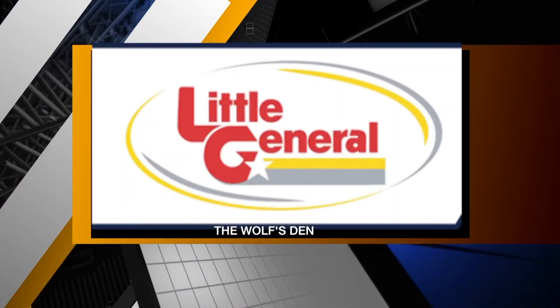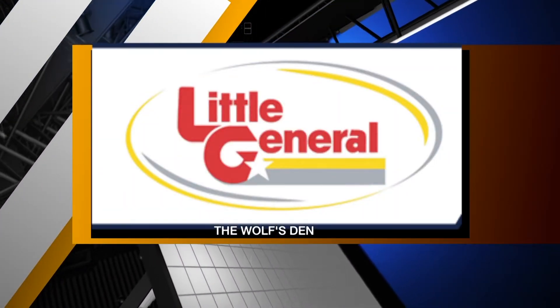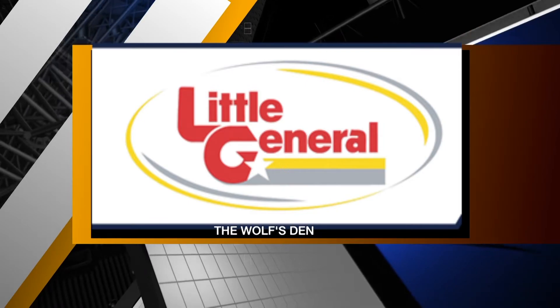We're taking you Inside the Wolf's Den, brought to you by Little General Stores. Welcome back to the Neil Brown Show and Inside the Wolf's Den, I'm Wolfman. Last weekend, it's what I call lost opportunity. But I'm going to tell you this, this offense is improving and I'm going to show you.